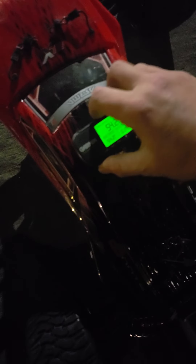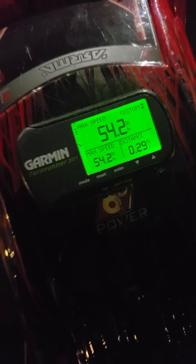I think it must have got maxed out. 54.2 miles per hour — it's not bad.